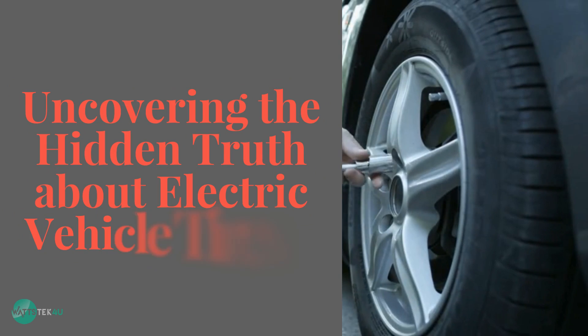Uncovering the hidden truth about electric vehicle tires. Let's find out.